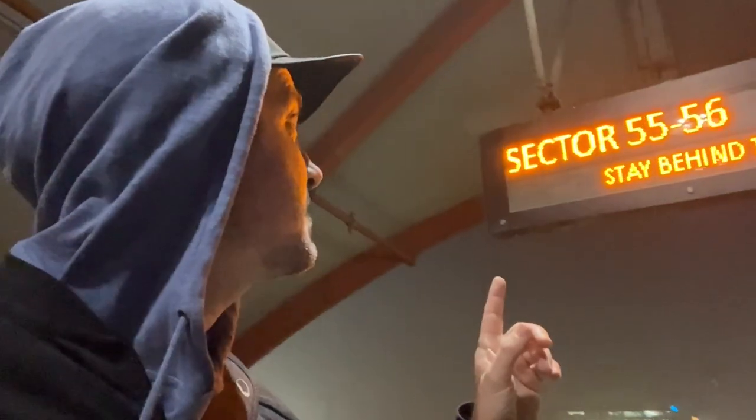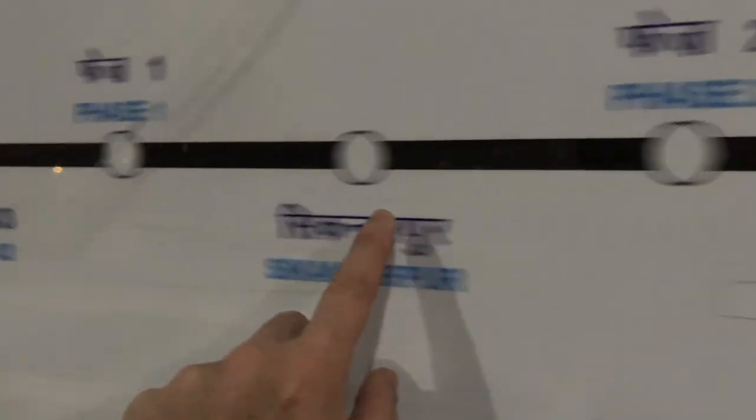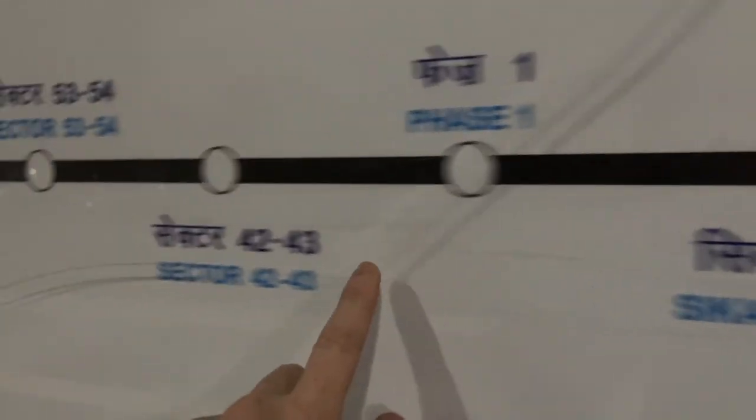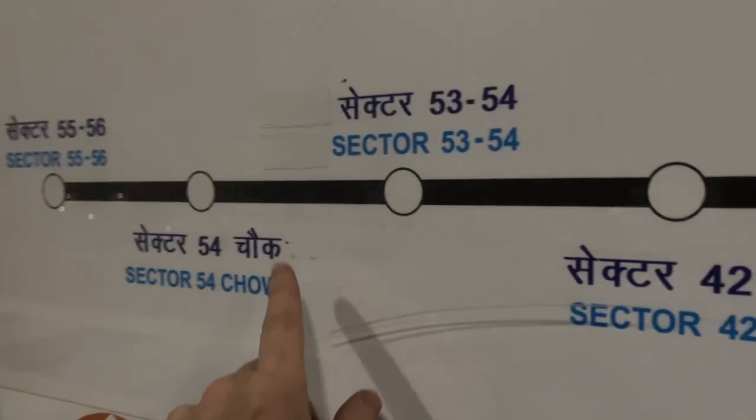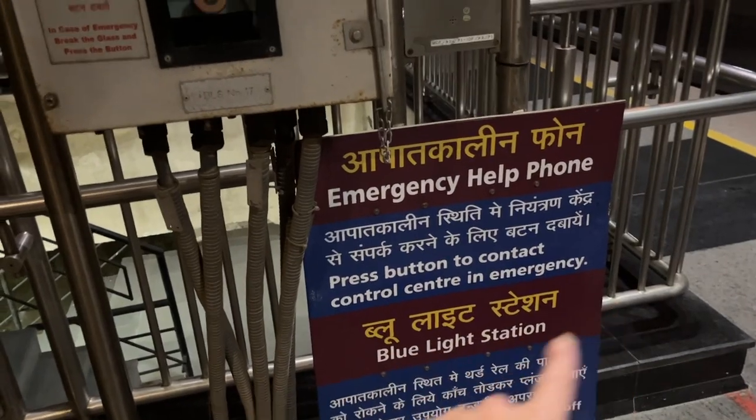Five minutes. Sector 55 — I think that's the opposite direction. Mulsari, Cyber City, Sikandarpur — okay, it's going to go this way. It's night time, so if someone tries to rob me... Emergency help phone: press button to contact control center in an emergency. Good to know that's there.